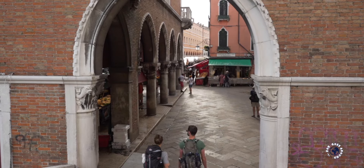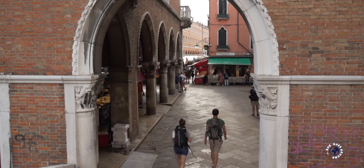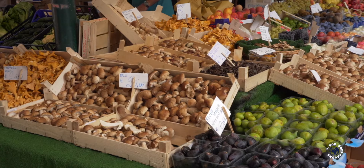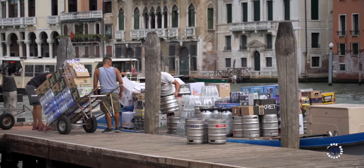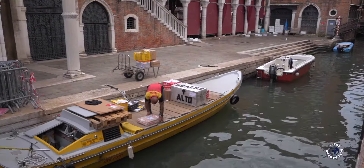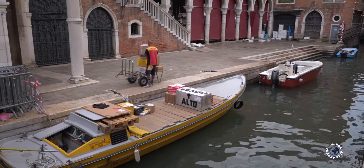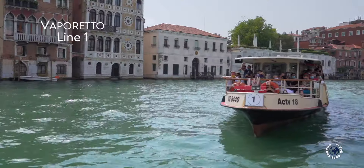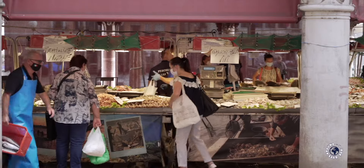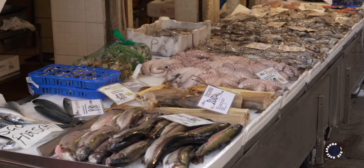This market is split into two areas. The covered part is dedicated to the sale of fish, while the open-air part is for fruits and vegetables. As the market is right next to the Grand Canal — the main transport waterway in the city — all goods are delivered by barges at dawn. This food market is a wonderful display of food and daily life in Venice. It can be reached by Vaporetto line number 1, as there is a dedicated stop called Rialto Mercato.